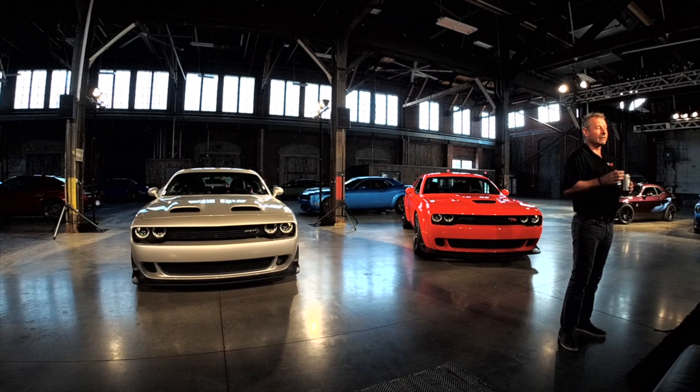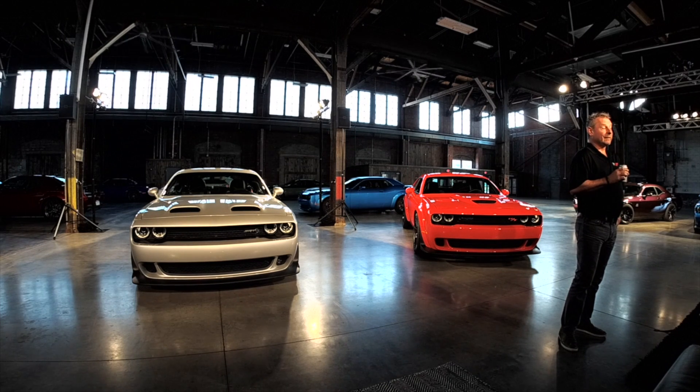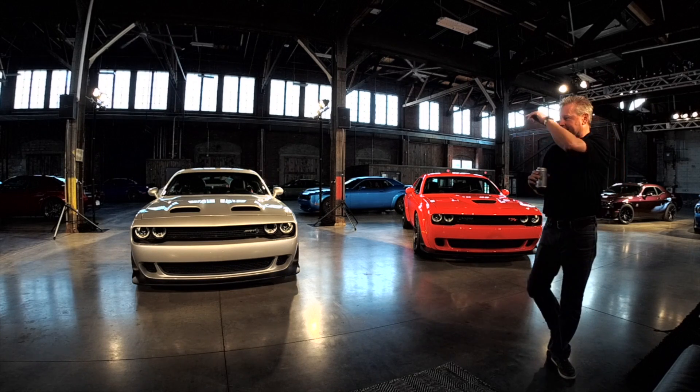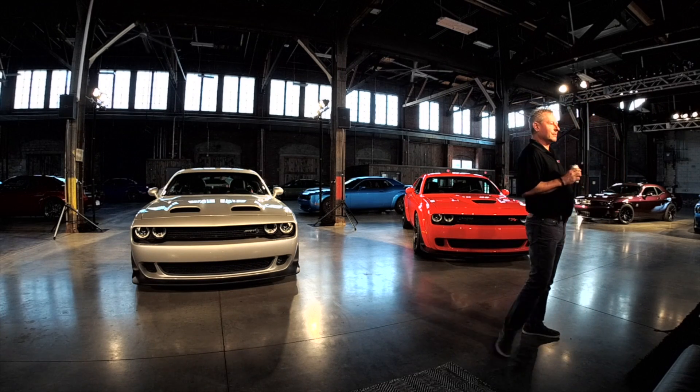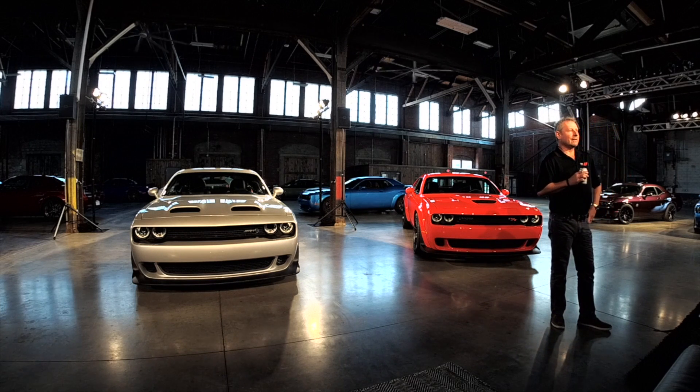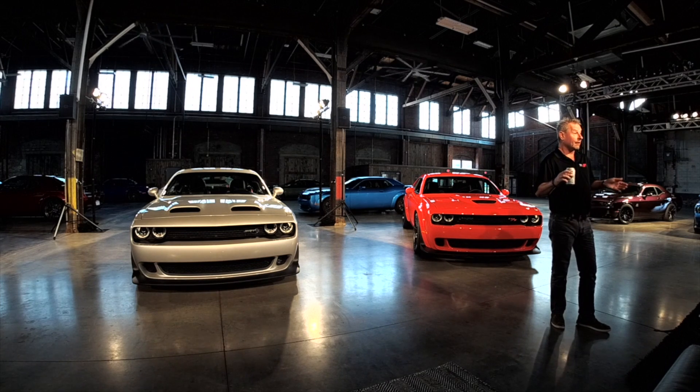We worked very very hard on Demon — with it being a 168 mile an hour limited car, we absolutely put the biggest hood scoop that we could get on that car to put as much air into the engine as we possibly could. If we translate that onto this car, which is a 200 plus mile an hour car, it doesn't help us with the aerodynamics, and also the lift on the front of the car is slightly out of whack with what we would want for a very very high speed car.